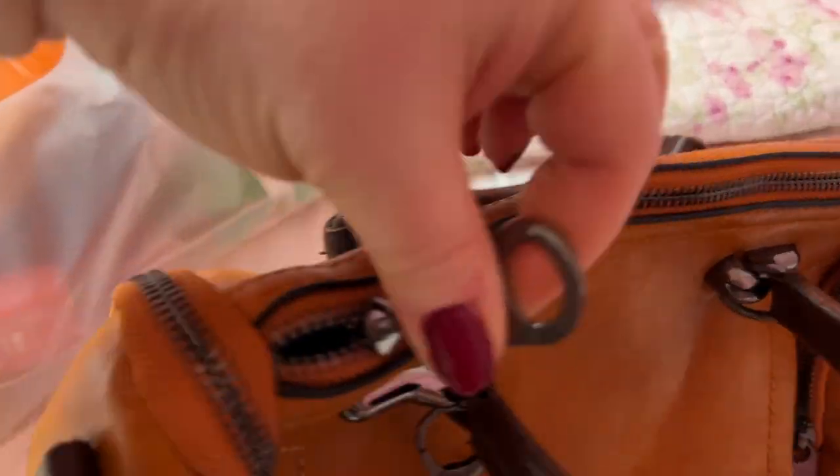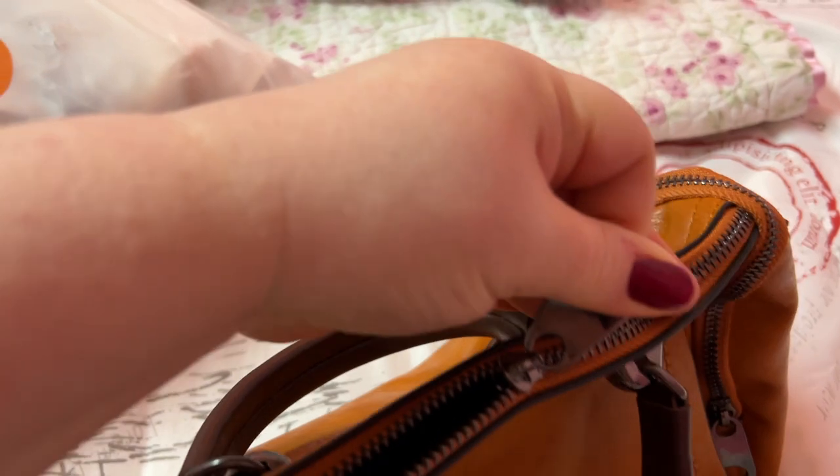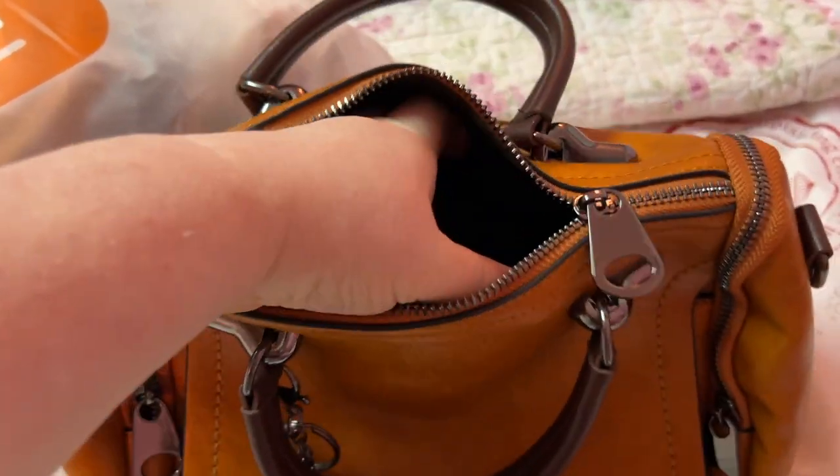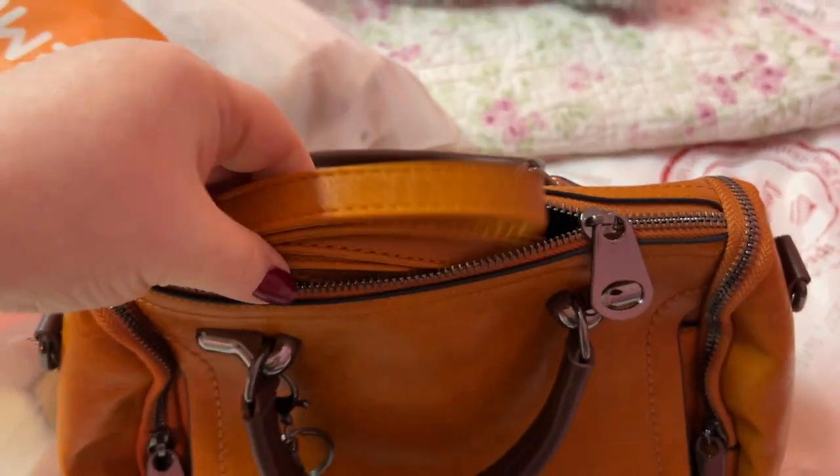Inside compartment right here — let's see if I can get this open one-handed. And it also comes with a strap too, right here.